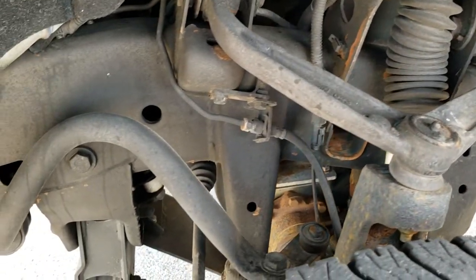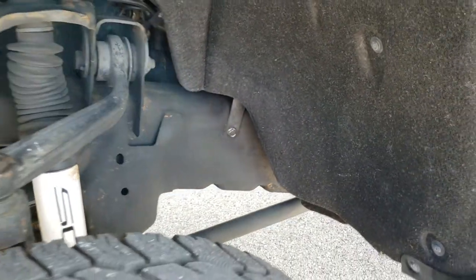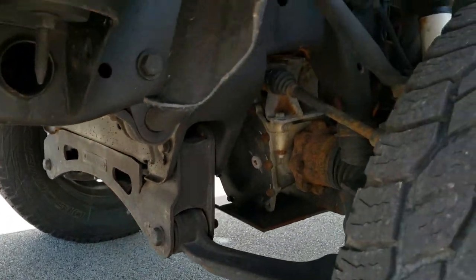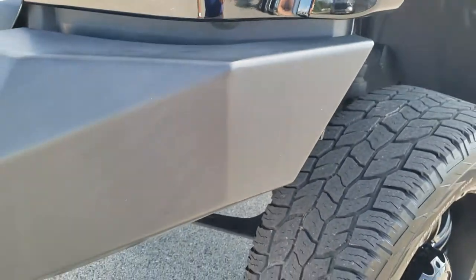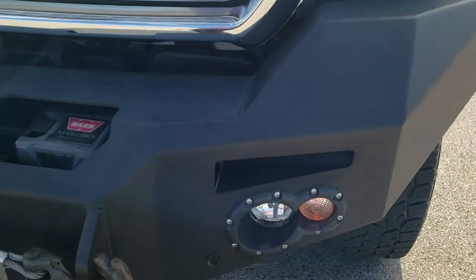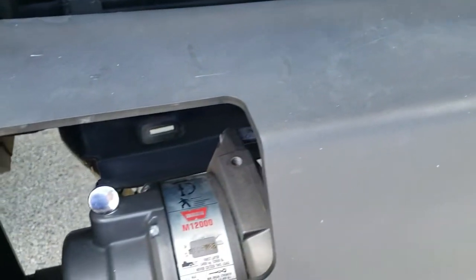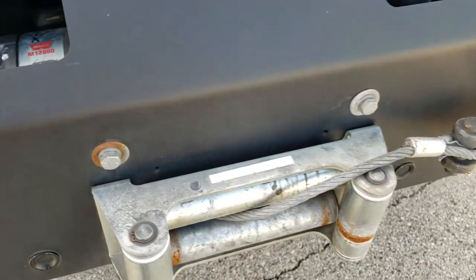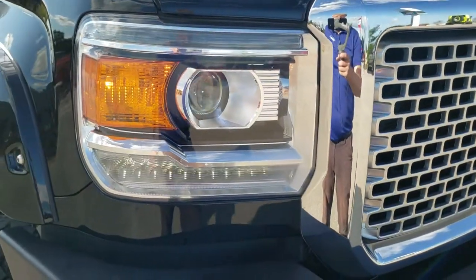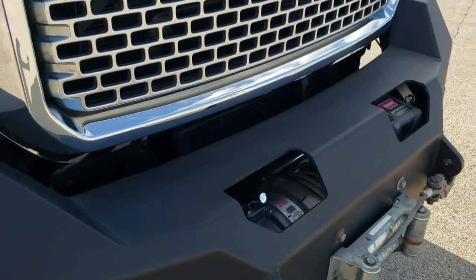Frame and underbody is in really nice shape — don't see any major corrosion on there. And that is a Fabtech lift. It has the heavy duty metal bumper, and comes with a Warn 12,000 pound winch with metal cable. You can see it has the HID headlamps and the LED running lamps. No dents or dings or major scuffs on that front bumper.